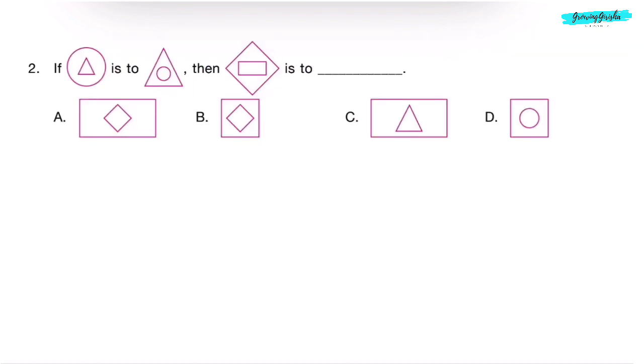Question 2. If triangle inside circle is to circle inside triangle, then rectangle inside diamond is to dash. If triangle inside circle is to circle inside triangle, then rectangle inside diamond will be diamond inside rectangle. Correct answer is Option A.